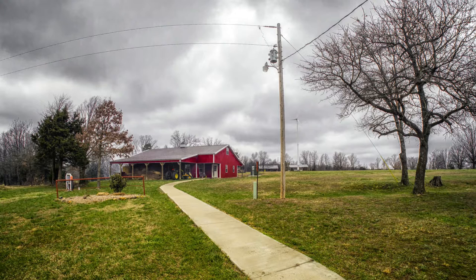At first glance, this looks like a rather ordinary red barn on a farm somewhere. And in fact, that is what it once was, as this used to be a horse farm under the previous owners. But this is no horse farm — this is instead becoming a first-class radio facility.